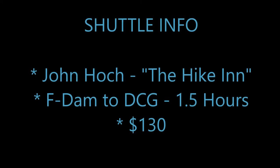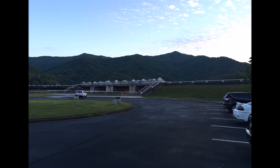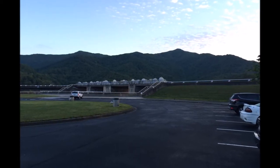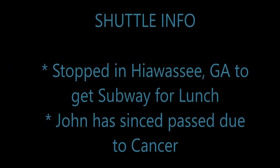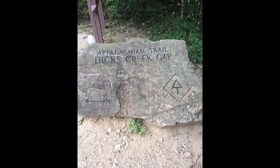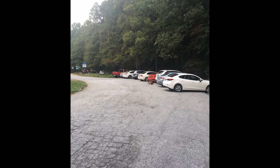Larry and I woke up at 6 a.m. and were ready to meet our shuttle driver at 7 a.m. at the visitor center parking lot. Our driver was Jeff Hoke from the Hike Inn. Jeff has since passed away from cancer — he was an excellent shuttle driver, very friendly and very knowledgeable. Jeff took us into Hiawassee, Tennessee where we picked up a sub sandwich that we later ate for lunch. He dropped us off at the Dix Creek Gap trailhead parking lot, and we headed off into the woods.